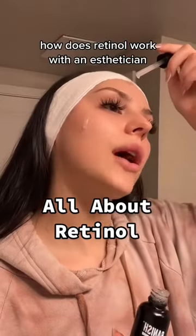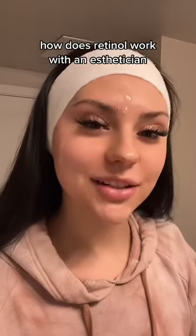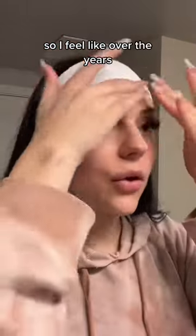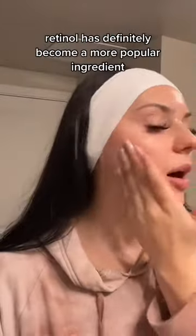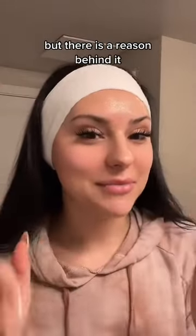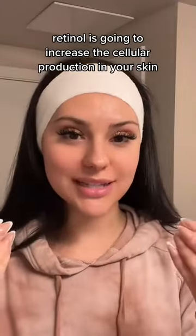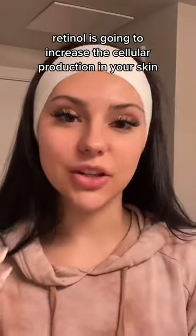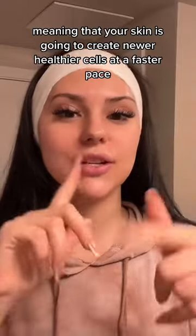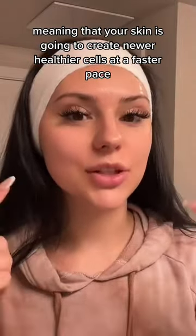How does retinol work? Over the years, retinol has definitely become a more popular ingredient, but there is a reason behind it. Retinol is going to increase the cellular production in your skin, meaning that your skin is going to create newer, healthier cells at a faster pace.